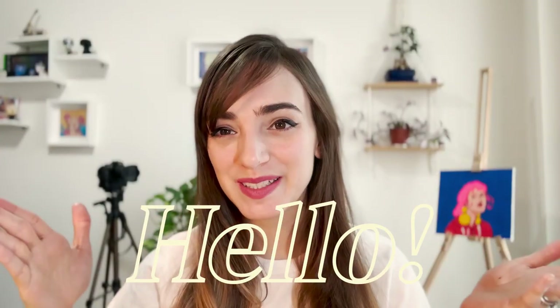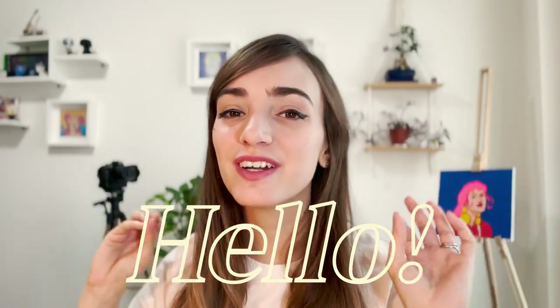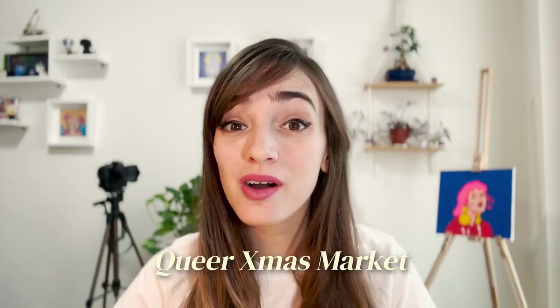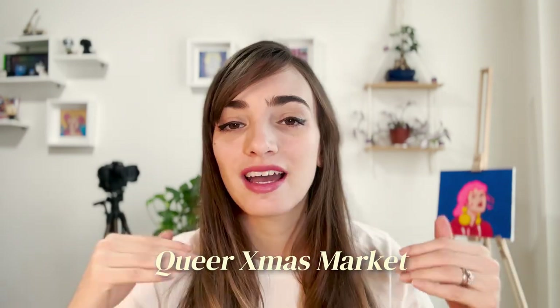Hello, welcome to the video. Today we are going to have a very cozy, chill video about my last market experience. I'm going to tell you all about how it went, how many sales I had, and in general the experience getting there, setting up the table. This time there was an entire weekend and oh boy, it definitely took a toll on me.